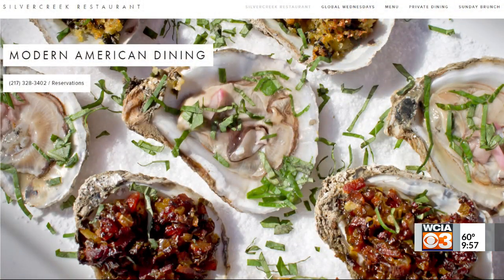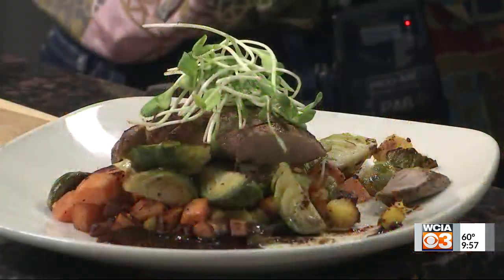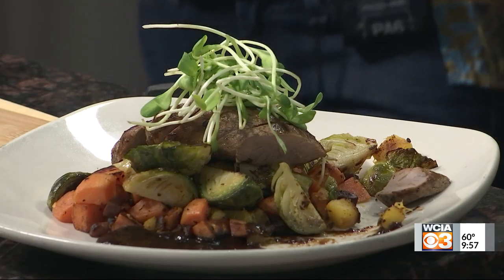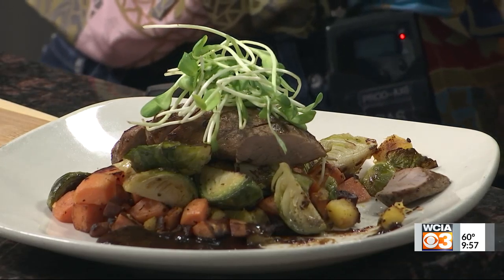We hope people will come and join us and try our amazing dishes. Chef Duane loves to create new dishes every day, so please come and ask about the specials. And if somebody hasn't been by before, we are located at 402 North Race Street in Urbana. Thank you so much for making this delicious fall dish — it's that good. Thank you everyone for watching, have yourselves a wonderful day. We're looking to see everybody at Silver Creek, and we'll see you tomorrow.